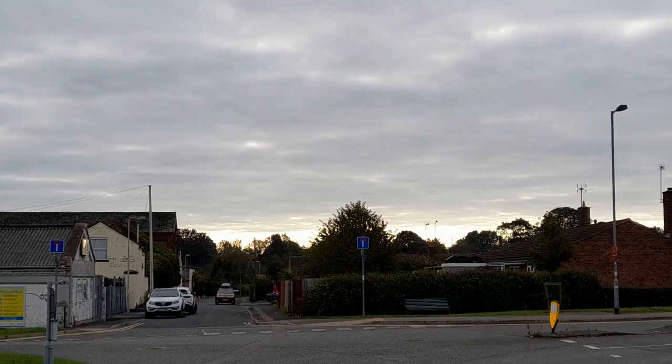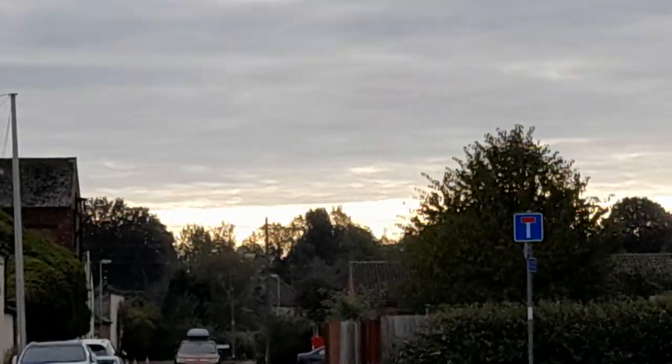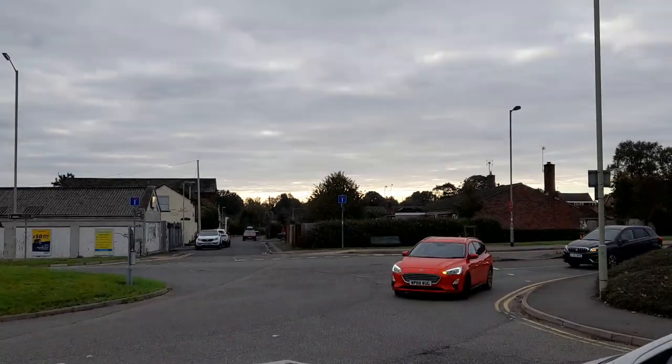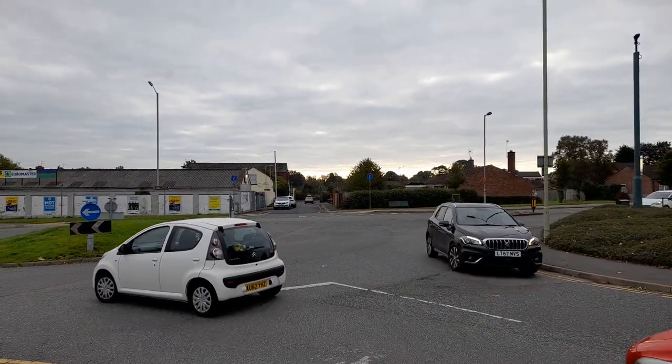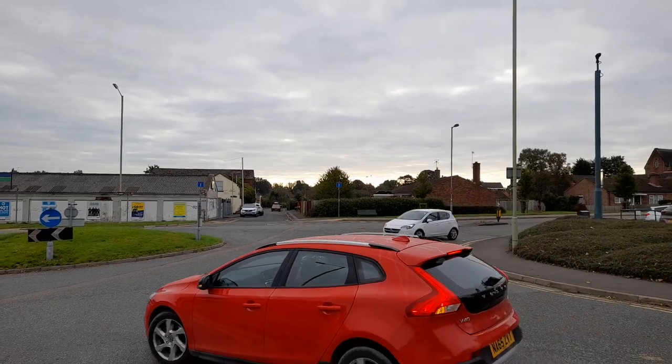Wow guys, look at the sky over there - it's so bright. And the funniest thing is, just in that area there guys, you used to be able to see the old Rugeley power station.